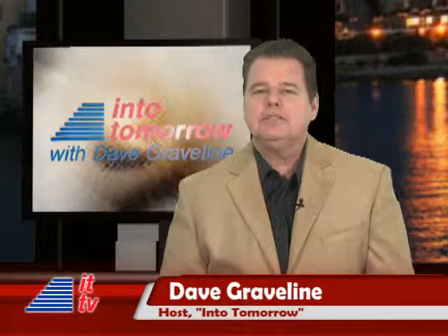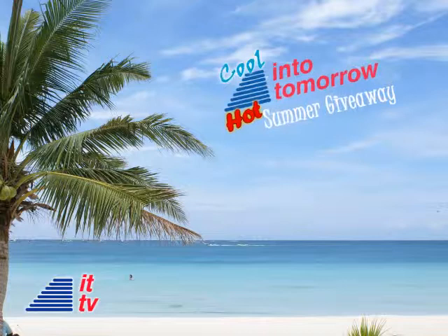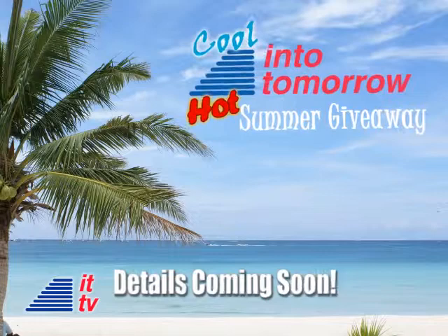For many people, the summer just can't get here fast enough, especially for all of our radio show listeners and ITTV viewers, because that means it'll be time for the big, cool Into Tomorrow hot summer giveaway. Details coming soon — stay tuned right here.